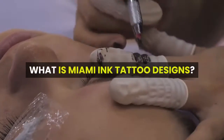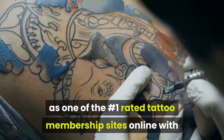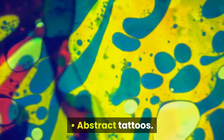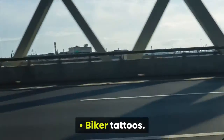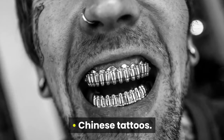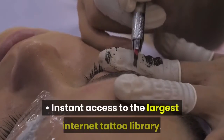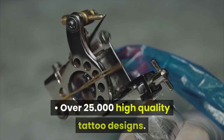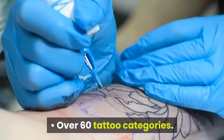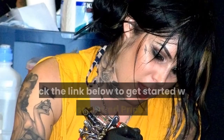What is Miami Ink Tattoo Designs? The tattoo collection includes abstract tattoos, animal tattoos, biker tattoos, bird tattoos, butterfly tattoos, and Chinese tattoos. Advantages: rated as the number one tattoo membership site online, with instant access to the largest internet tattoo library — over 25,000 high-quality tattoo designs, over 60 tattoo categories, 165 designer tattoo fonts, and access to tattoo designers.